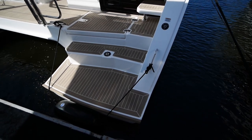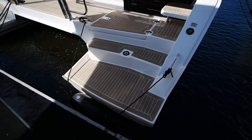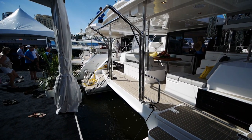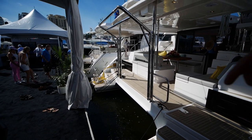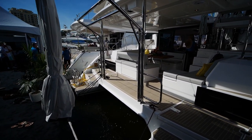We're at the dock looking at the Leopard's sugar scoop. Notice it's nice and wide with fake teak trim all around. You've got Leopard davits — these davits are of course mechanized and fold down to lower your dinghy.